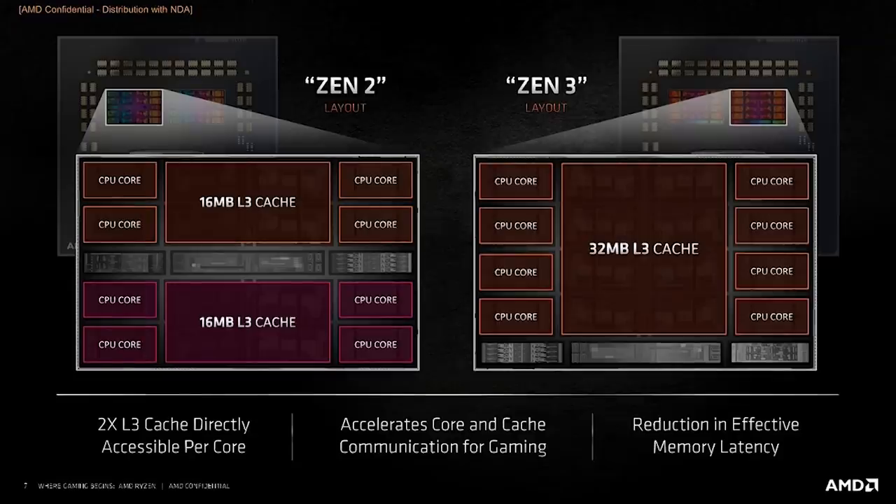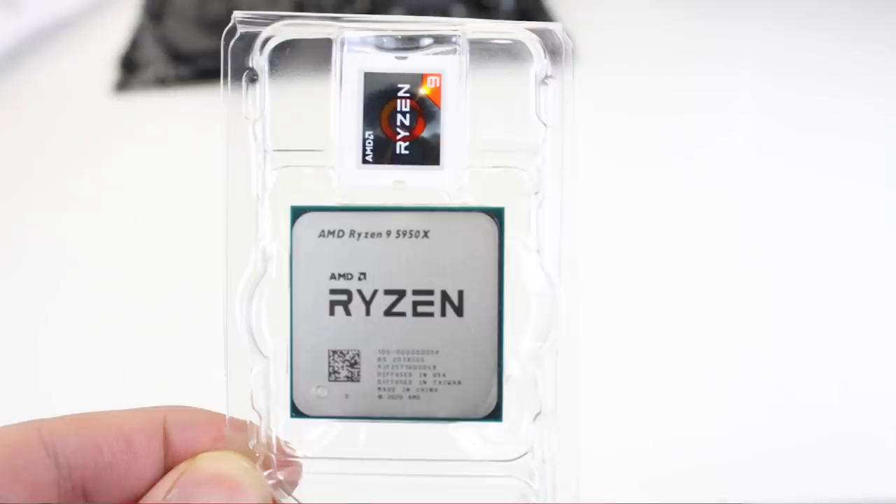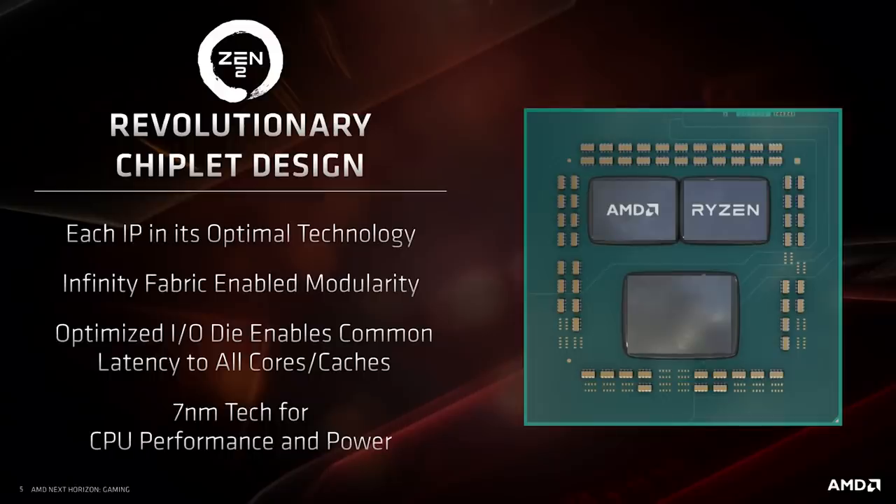Chiplets have been used to great effect by AMD for their CPUs, debuting with the Zen 2 microprocessor architecture. Chiplets have allowed AMD to push the core counts up for desktop — the 3950X and its 16 cores — to high-performance Threadripper and EPYC processors featuring 64 cores. The benefits of chiplets include lower power consumption and lower cost of production, since yields can be higher versus creating a higher core count monolithic die, and overall it gives great flexibility and scalability.